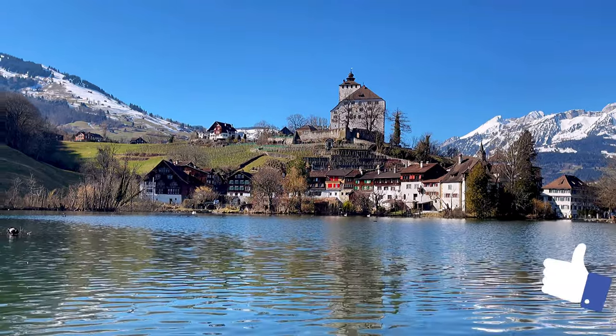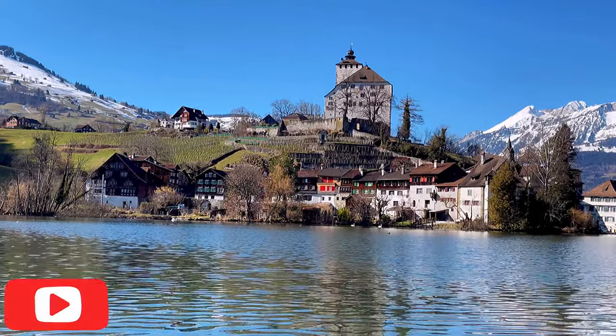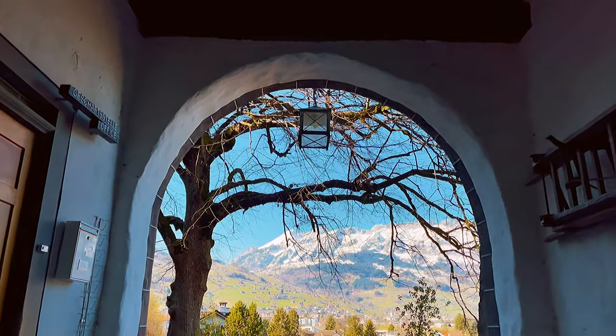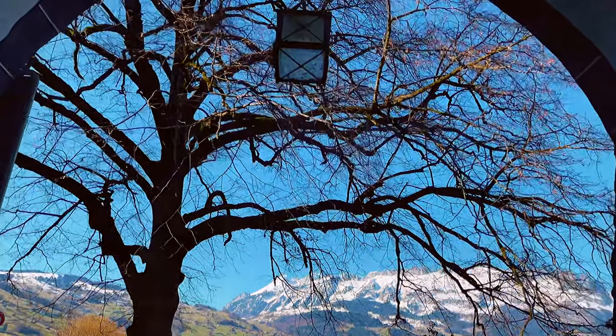Hello dear all, my name is Kate and welcome to this channel. Today I am taking you to a fairy tale place, one of my favorite small towns here in Switzerland. We are still in St. Gallen, this is Canton of St. Gallen, in the town called Buchs.